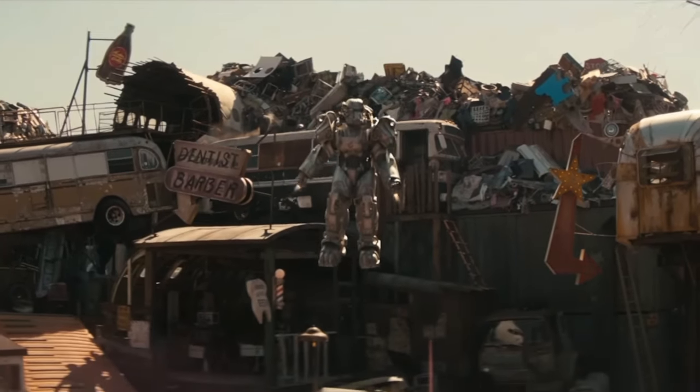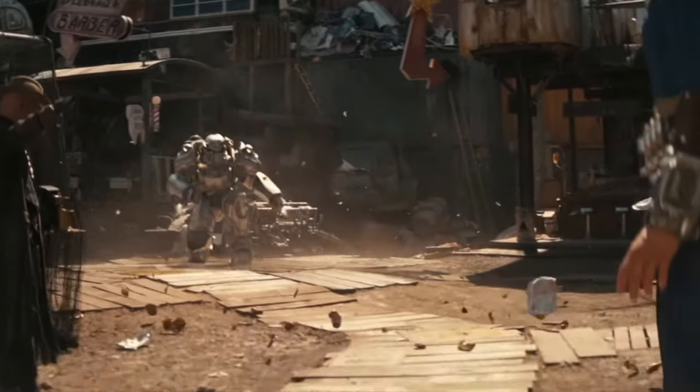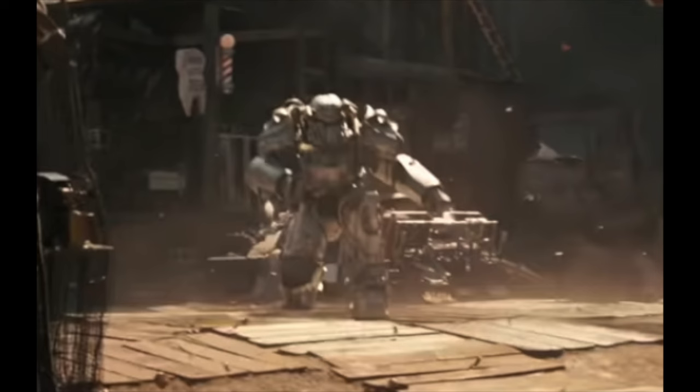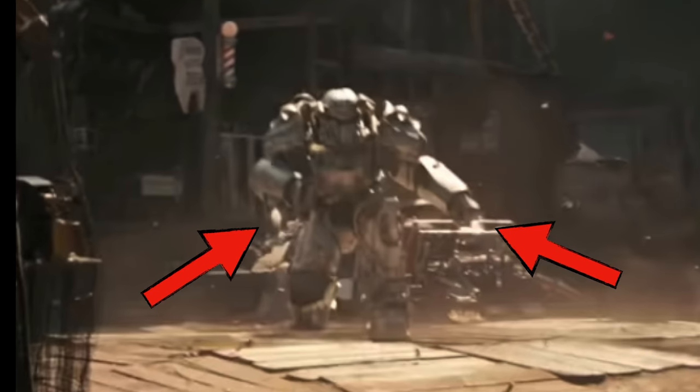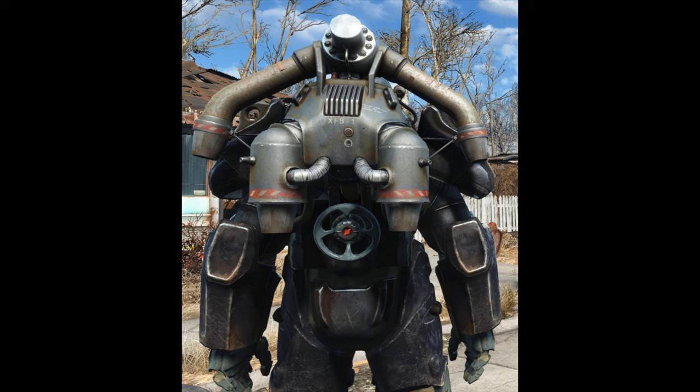Particularly the way they've upgraded the way the power armor flies. That upgrade takes the form of thrusters which come out of the wrists of the power armor. This is of course very different from what we're used to seeing — the big clunky backpack on the power armor from Fallout 4 and Fallout 76.